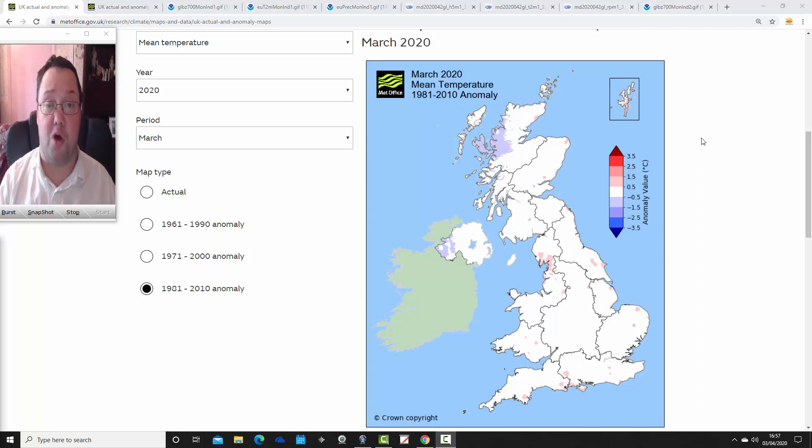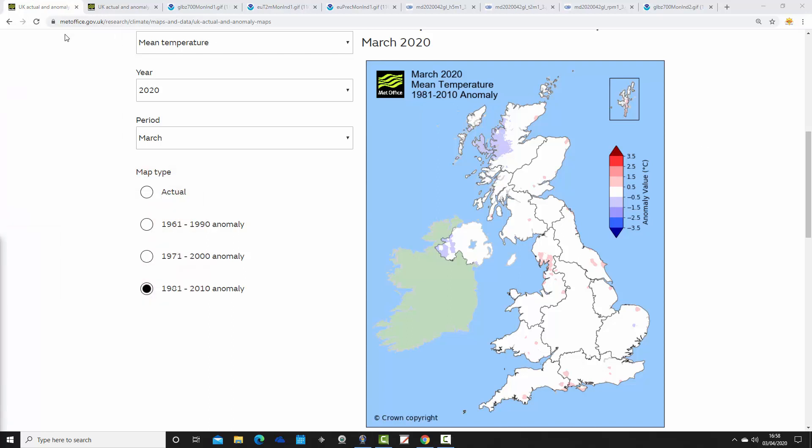The March forecast was for near-normal temperatures, possibly a little bit either side of average — perhaps slightly above or below — but not a big deviation, bringing to an end the run of exceptionally mild months through winter. For precipitation, we thought probably again close to average, with north and western areas tending to be a little wetter, and one of those months that could start wetter early on then trend drier.